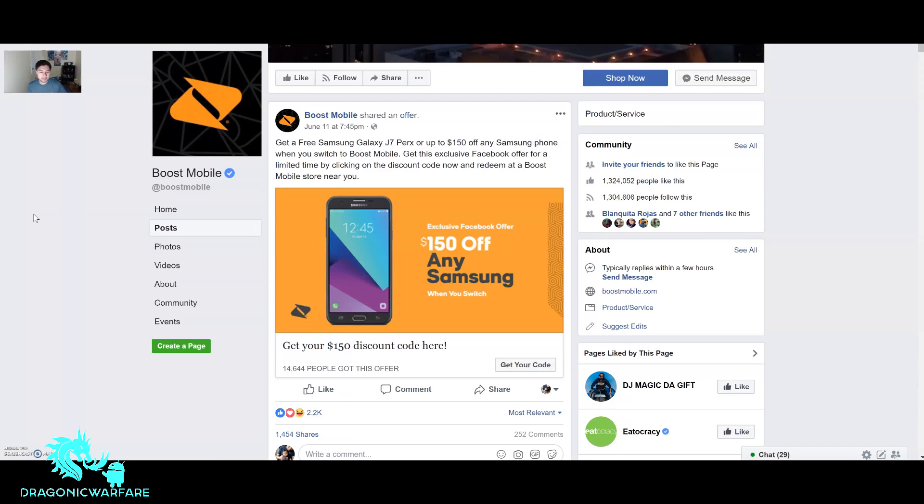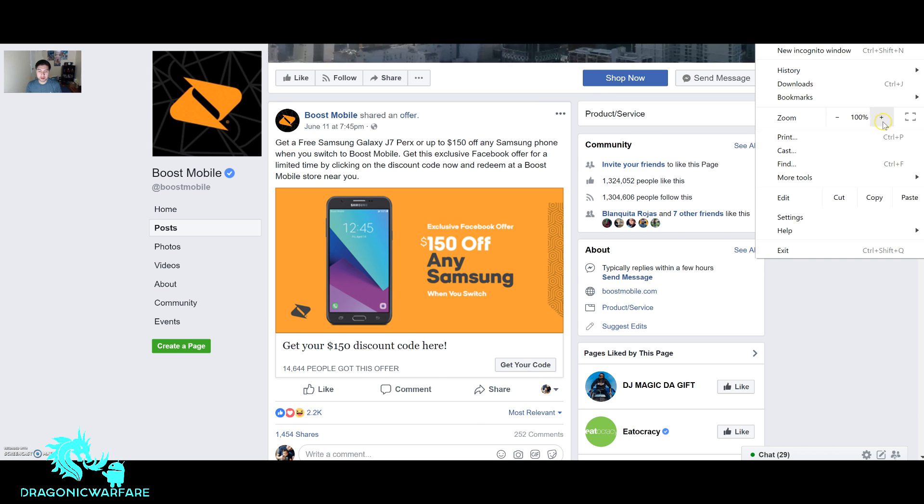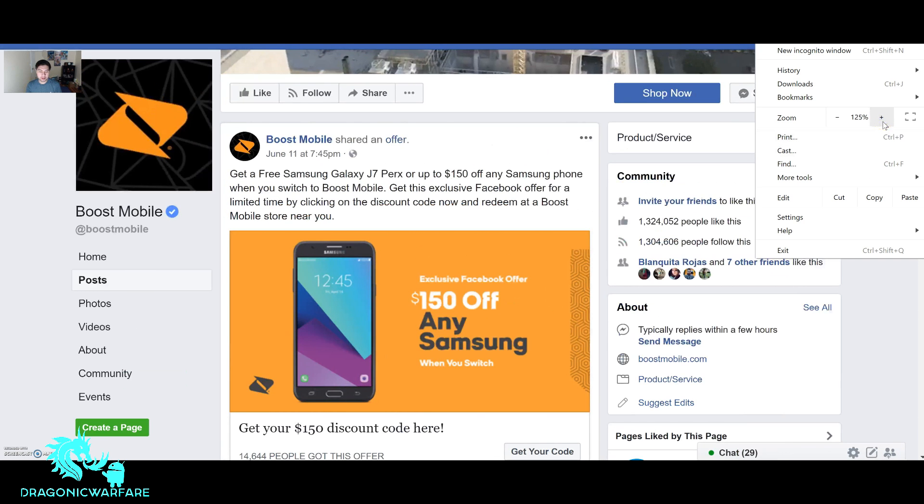I was able to get this promo code for you guys and share it. This is on Boost Mobile's official Facebook page, so I am logged in so you can see it and follow along. I will share it on my Facebook page — follow me and I'll have links below in the description. I'll also put that link in the description of this video. Let me zoom in a little so you guys can see the offers better.